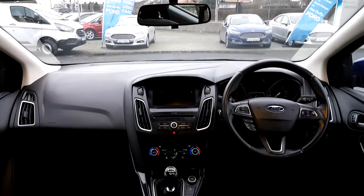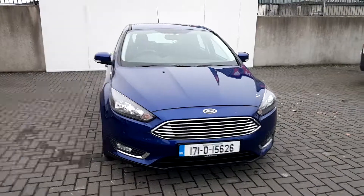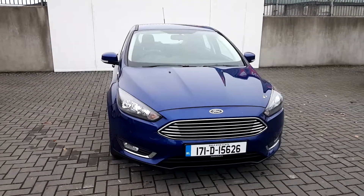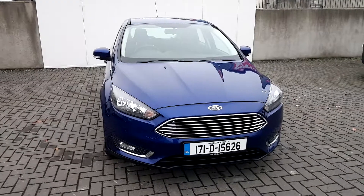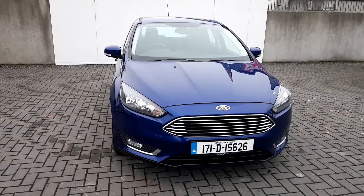There are a few more extras in this car, just too many to include in the video. If you'd like to know more on this Ford Focus, please come visit us in the showroom at Joe Duffy Ford in Finglas, or visit us online at joeduffyford.ie.